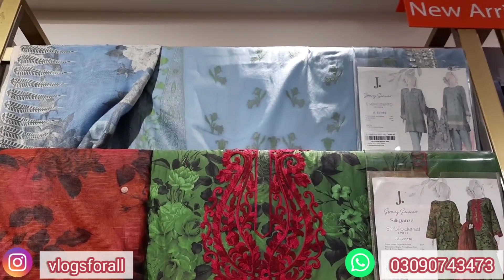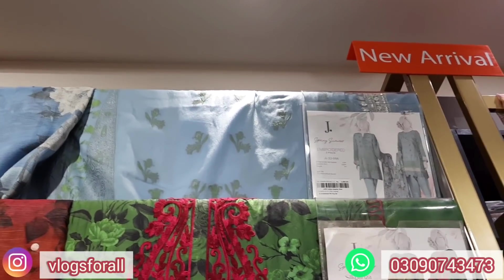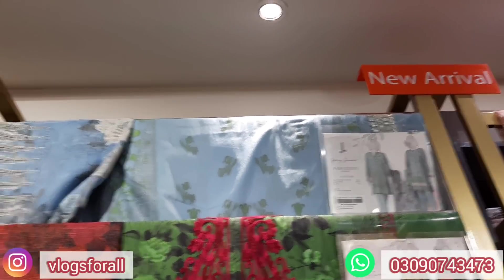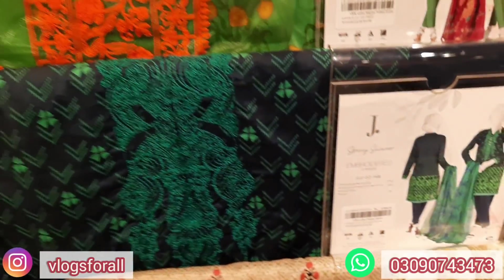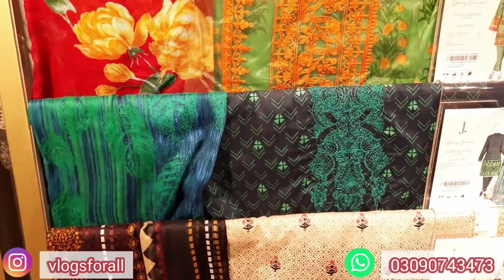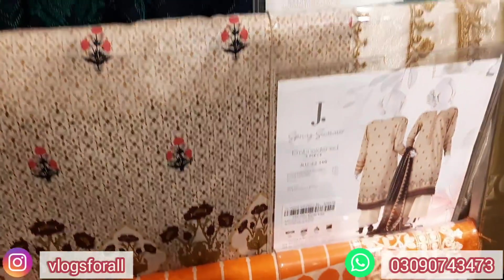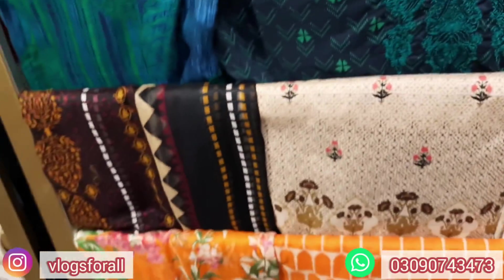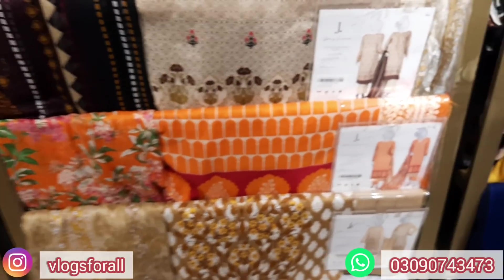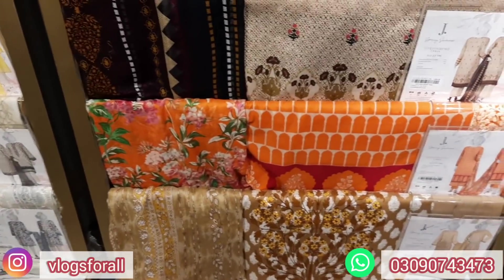There is a printed dubi shirt with a dupatta and a jacquard shirt with a 2-meter embroidered border at 4,490. It is a good sharp color at 3,990. Next is this one at 3,390 with border embroidery and a dupatta. The last one is also similar with a price of 4,000, embroidered border, and a dubinette dupatta.